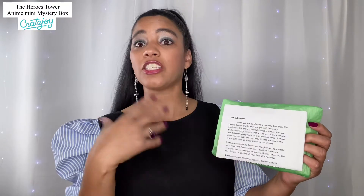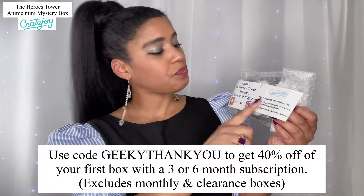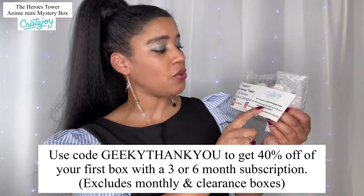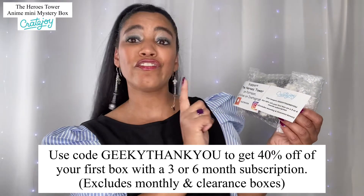When you open it up they have a little piece of paper that lets you know how you can support them — they're on Patreon and Instagram. Let's open it up and see what's in this little box of goodies. Out of the tissue paper we have another coupon code: use code GEEKY THANK YOU to get 40% off your first box.